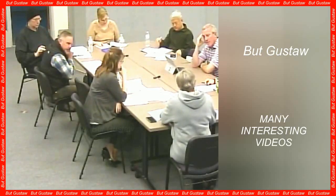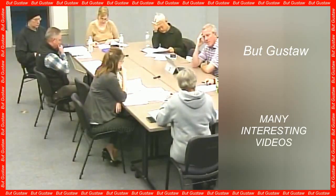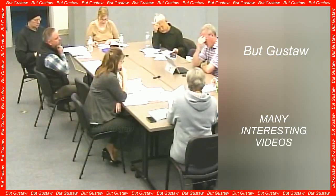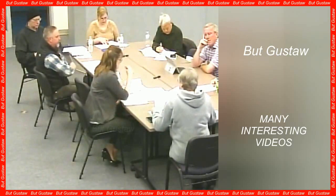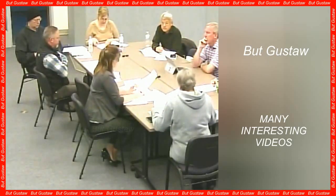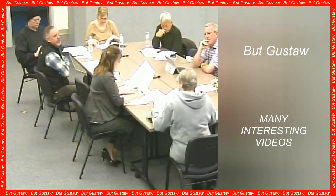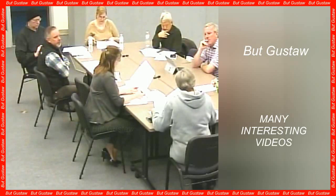Unfortunately, macular degeneration affects hundreds of millions of people around the world each year, and the numbers keep rising. The cause of macular degeneration is damage to the cells of the retinal pigment epithelium, which the human body is unable to repair on its own. This is the layer of cells behind the macula.